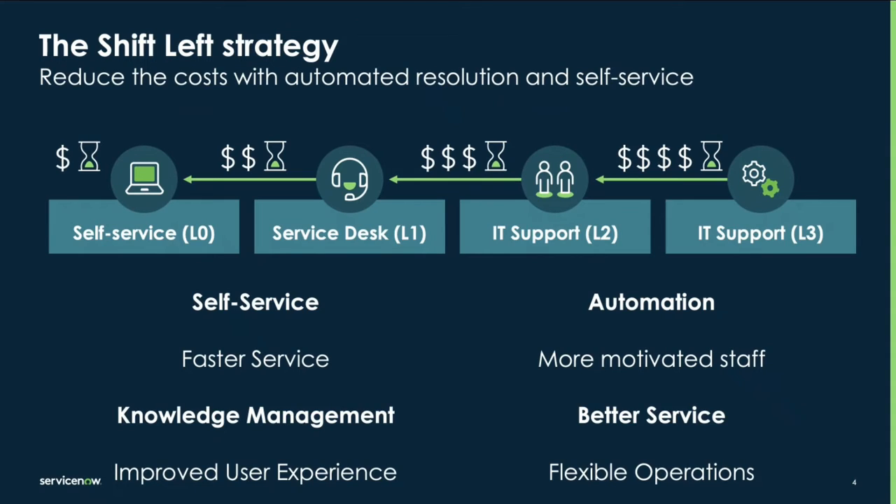The benefits of this approach include faster resolution, as users can solve problems themselves. It also reduces costs, since self-service and automation deflect tickets from reaching higher levels of support. Third, it improves user experience by empowering users to fix issues themselves, increasing their satisfaction. Finally, it frees up resources so service desk agents can focus on more complex problems and proactive tasks.